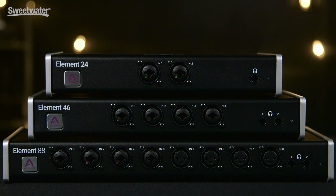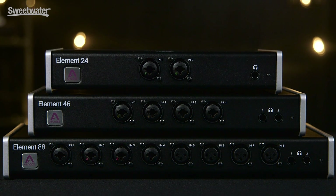The Elements series is created for the project studio owner, musician, or engineer who's looking for the Apigee flagship experience and performance as found with our Ensemble Thunderbolt and Symphony I.O. products, but at a much more accessible price point.